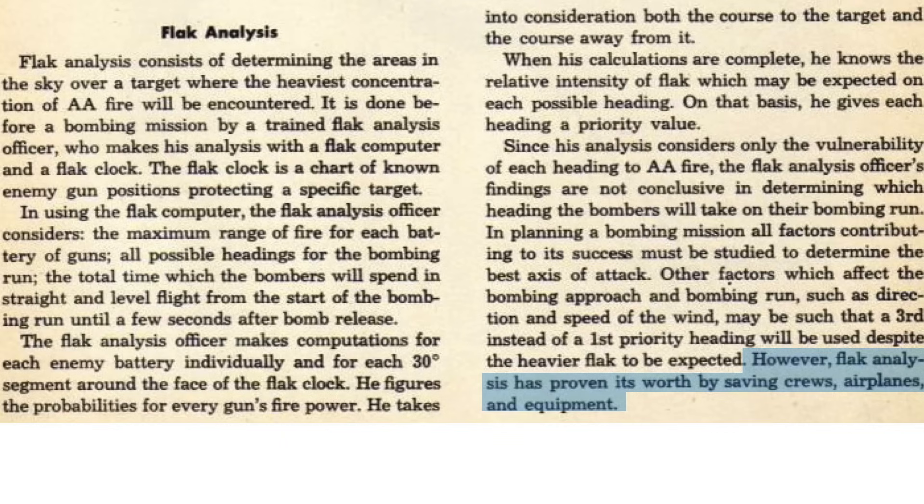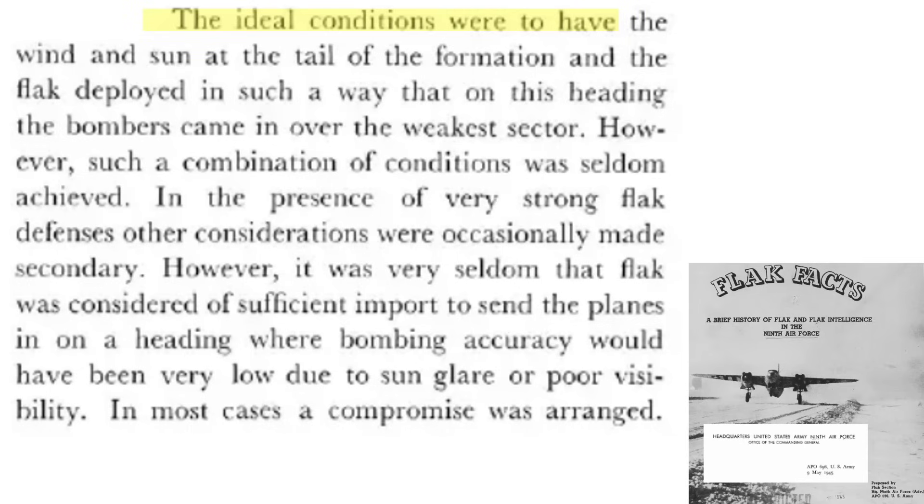The flak analysis has proven it saves crews, planes, and equipment. Ideally, the target is attacked with wind and sun at the formation's tail, and bombers are routed along the target's weakest flak defense corridor — though this was seldom the case. The axis of attack should not be where the formation's heading was into the sun, as this would lead to poor bombing accuracy. The axis of attack is a compromise between many factors.